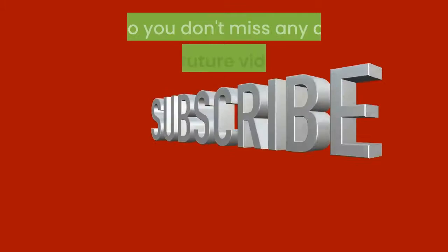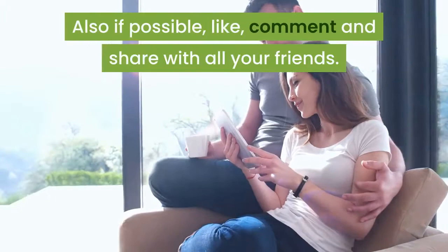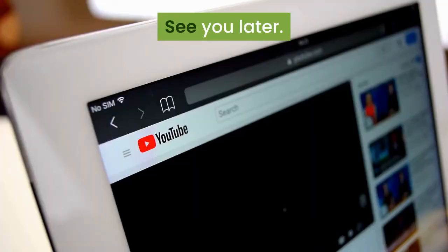Thanks for reaching the end of our video. Subscribe to our channel so you don't miss any of our future videos. Also if possible, like, comment, and share with all your friends. Your help will be of vital importance for our growth. See you later.